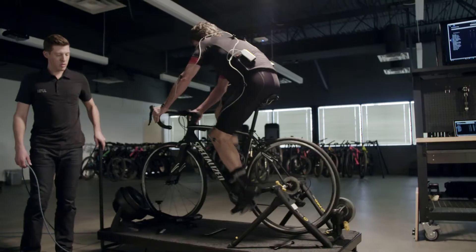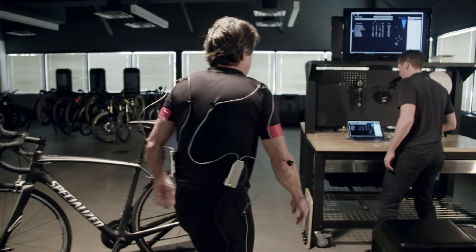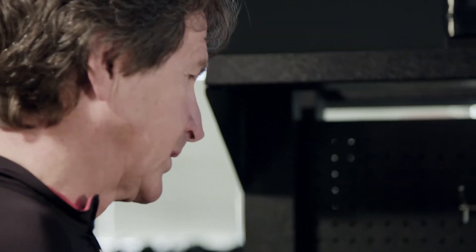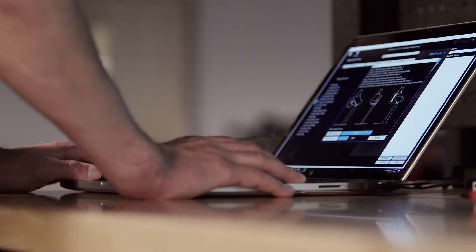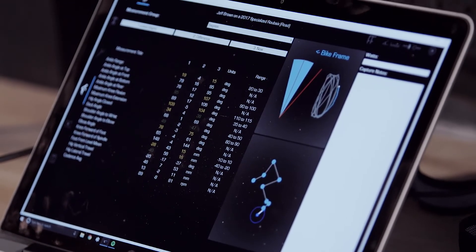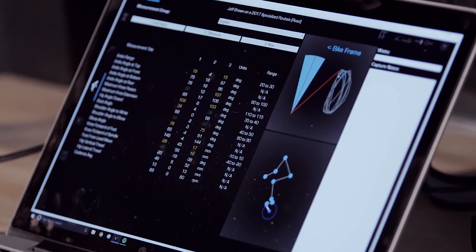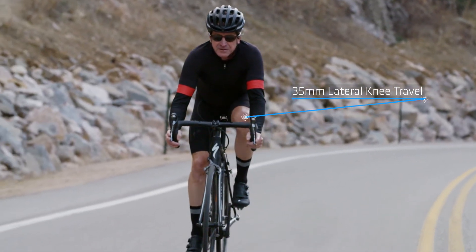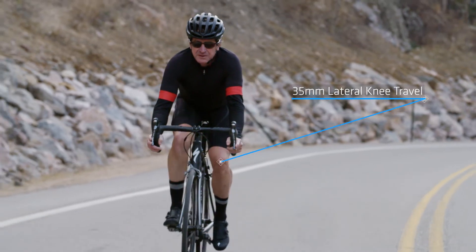Once we got him on the bike, we captured data on both sides. He could actually see how his feet were tracking, especially with the knees and the hips, and the fitter pointed all of those out to him. Using the Retool Advantage 3D motion capture system, I found that he had 35 millimeters of lateral travel. Using the screen on V7, you can actually see how the knee tracks on the upstroke — it pedals nice and straight, but then as Jeff loads, the knee tracks in towards the bike frame.